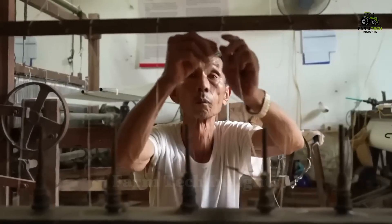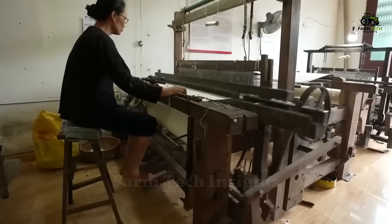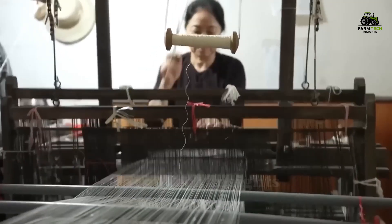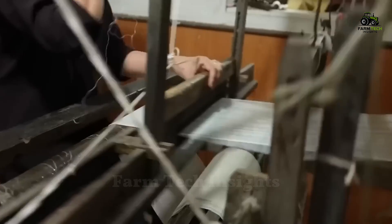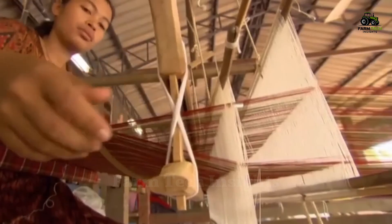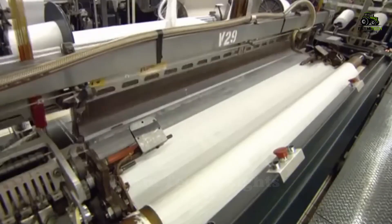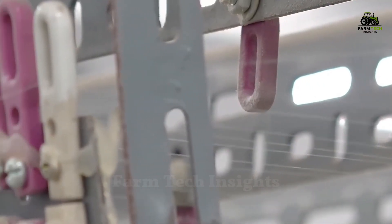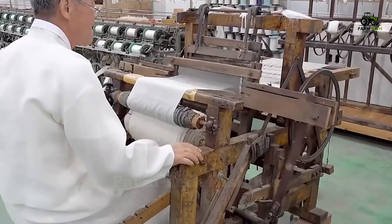Once the silk threads are finished, they are fed into looms to begin the process of transforming them into silk fabric. Silk weaving requires delicacy, high concentration, and skillful technique from the weaver. Each silk thread is meticulously and tightly interwoven to create a soft, light fabric with intricate patterns. Modern factories use automated machines to speed up the process, being able to produce large volumes of silk in just a few hours. However, whether on an industrial scale or by hand, the silk weaving process still retains the traditional principles.